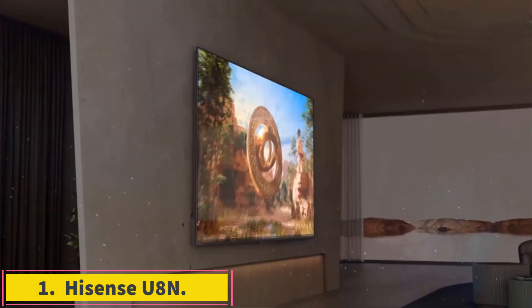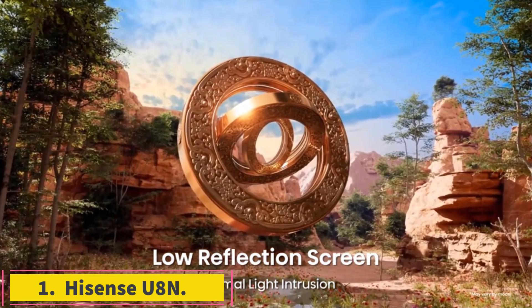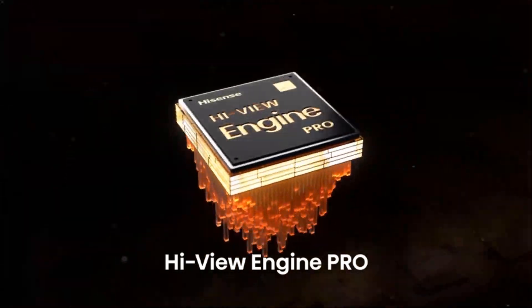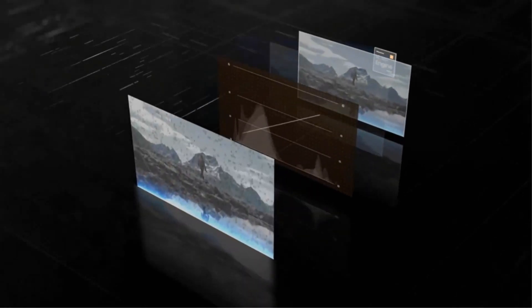Number 1: Hisense U8N. This is a bit pricier than a budget TV — we consider the budget line to be anything below $1,000 for 65 inches — but not by too much. If you're willing to spend around $1,100 for 65 inches, the Hisense U8N is one of the best choices available.